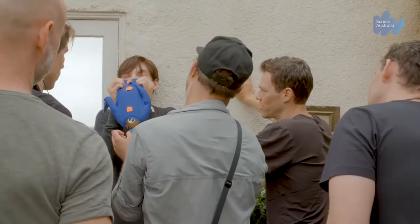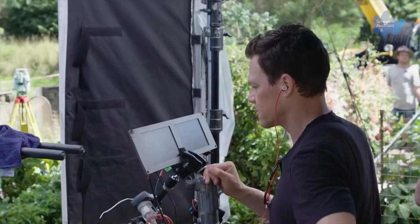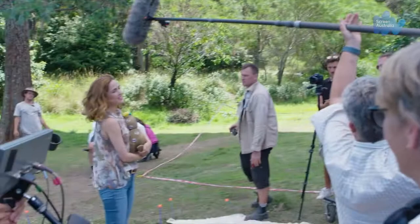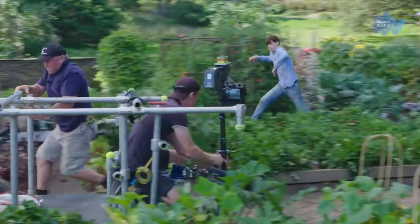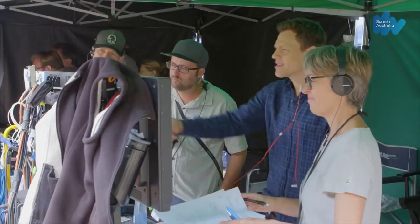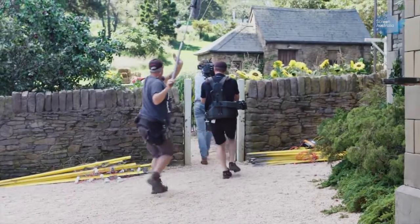The biggest challenge on Peter Rabbit were the shots where we had to sell an interaction between the actors and the digital characters. It's very hard to reconcile what's actually happening from a physical point of view on set and what the animation is going to be later. Part of my role on set was to make sure that the actors understood what the characters were meant to be doing at any given time and to make sure that they had something physical there to interact with. The other aspect of my role on set is to communicate with the DOP and the camera operator to make sure that they also know what Peter and the other characters are supposed to be doing in the shots so that the camera work ties into the character's actions.